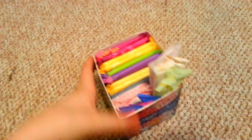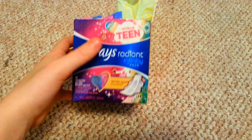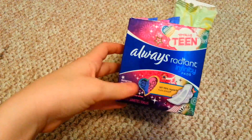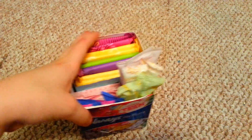I just keep it in this small Always Radiant Infinity Totally Teen box because it's just a small box so it fits everything well, and it's not a giant box so it's good.